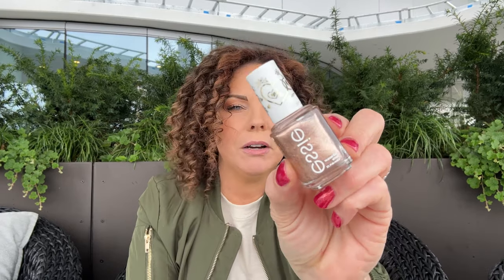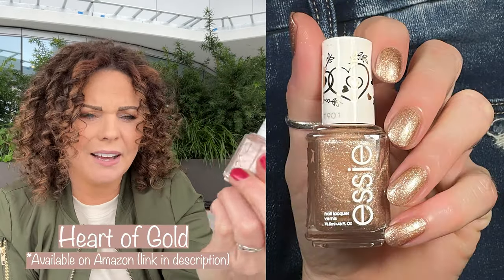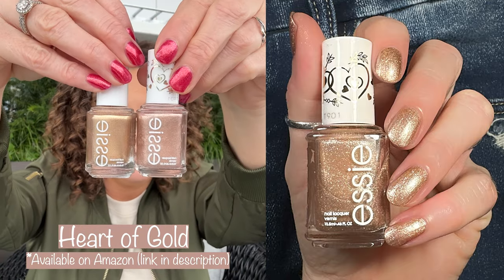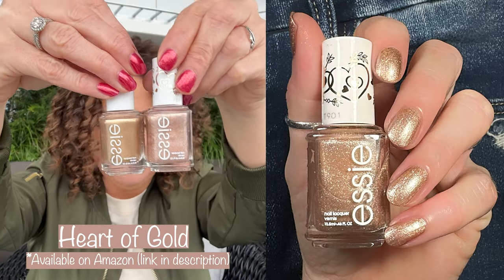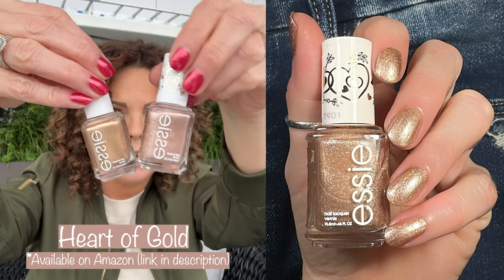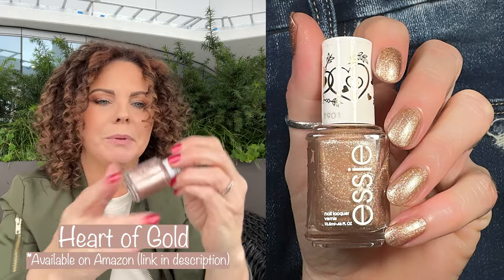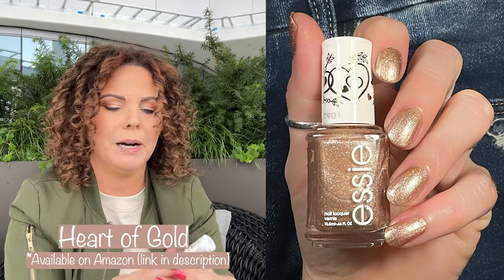Next up is another gold shimmer. This is Heart of Gold, and it's got a little bit more of a brown tone to it. So you guys can see the differences here — both of these polishes are gorgeous. This is Mosaic on Down and this is Heart of Gold. This was actually from a Valentine's Day collection, either last year or the year before. Another one that's so fun to apply and so beautiful on the nails, especially for the holiday.